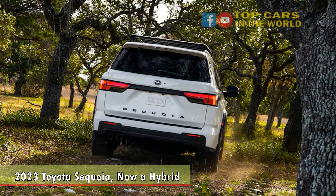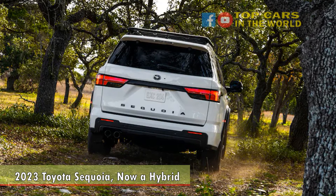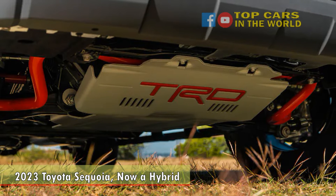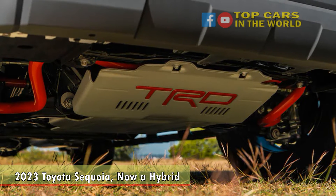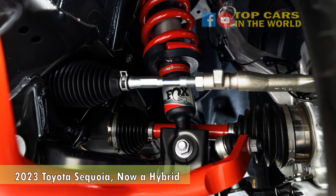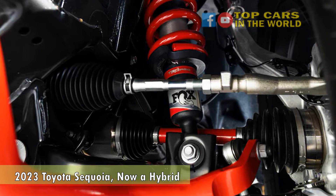Inside, the Sequoia is just as new and fresh appearing. Like before, the dashboard and steering wheel are essentially carryover from the Tundra pickup. There is an available large 14-inch central touchscreen, chunky air vents, and an available digital gauge cluster. What's important here is that nothing looks like it was designed in 2007 — a key step forward.